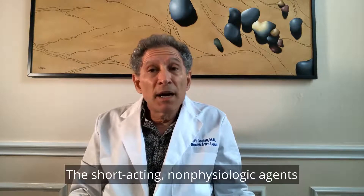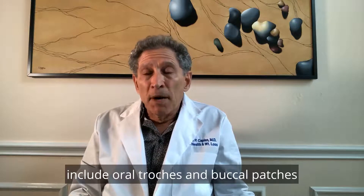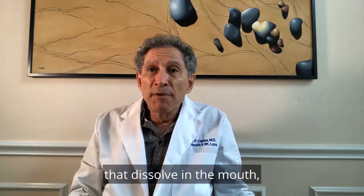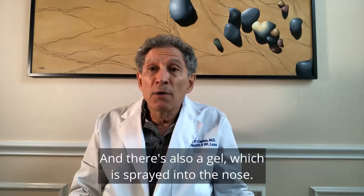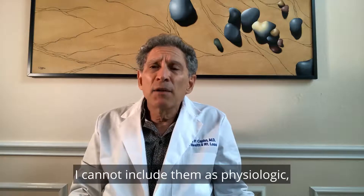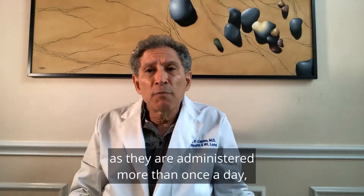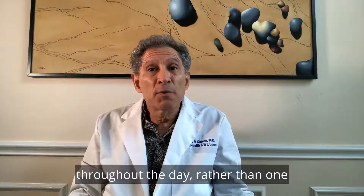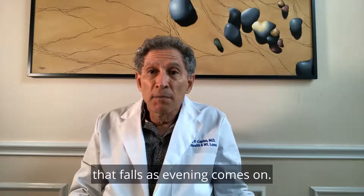The short-acting, non-physiologic agents include oral troches and buccal patches that dissolve in the mouth where the testosterone is absorbed right through the mucous membranes there. There is also a gel which is sprayed into the nose. I cannot include them as physiologic as they are administered more than once a day, and that results in an even testosterone dose throughout the day rather than one that falls as evening comes on.